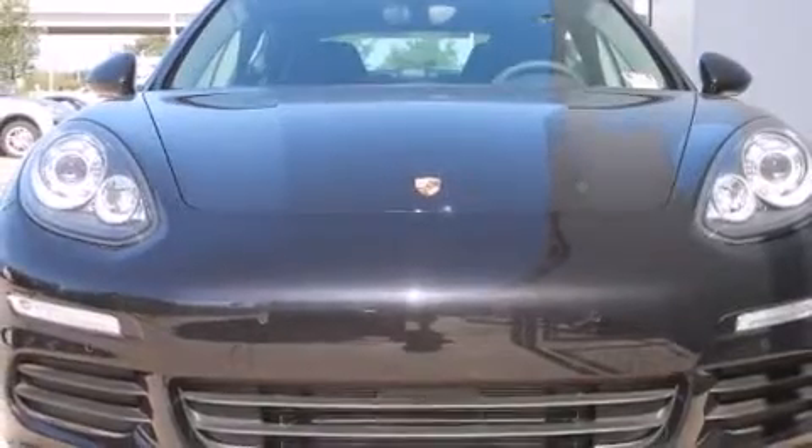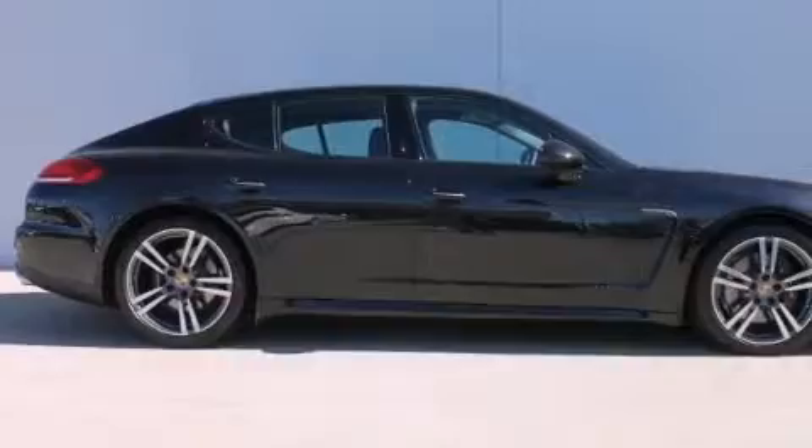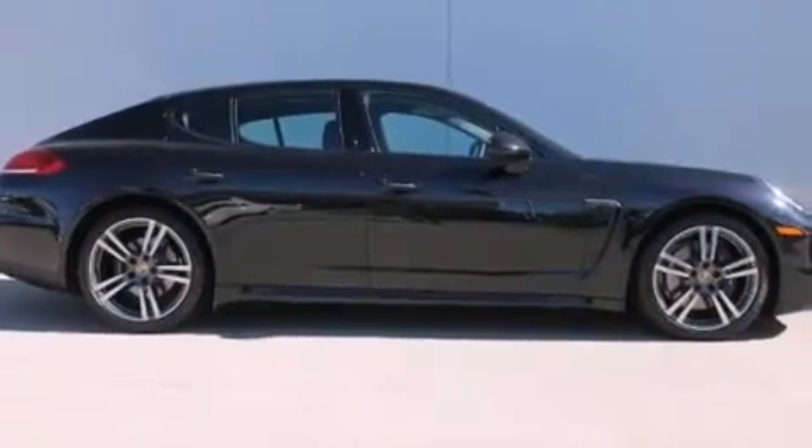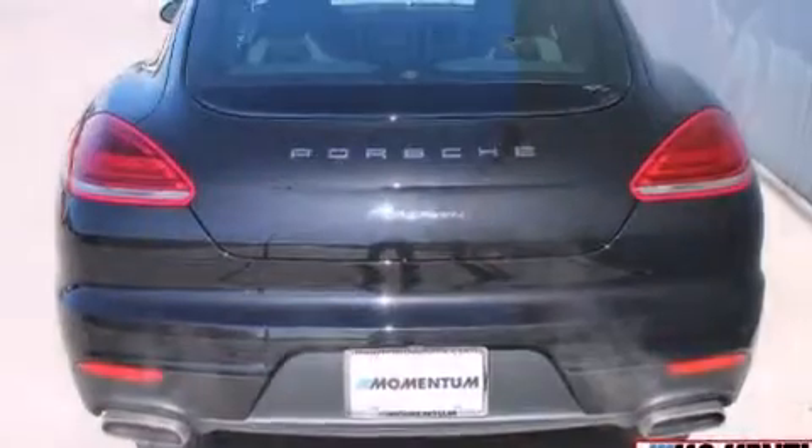Features include a power moonroof, a navigation system, high-intensity discharge headlights, a CD player, a leather-wrapped steering wheel, a passenger-side vanity mirror, front-side impact airbags, air conditioning with automatic climate control, and a split-folding rear seat.